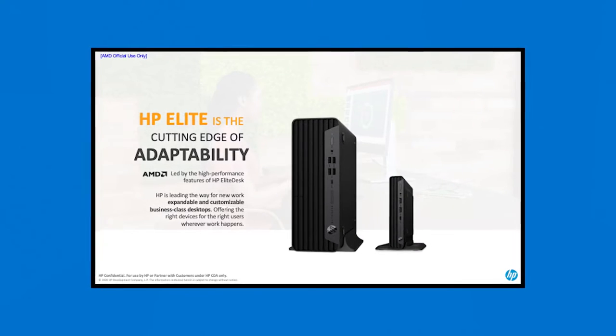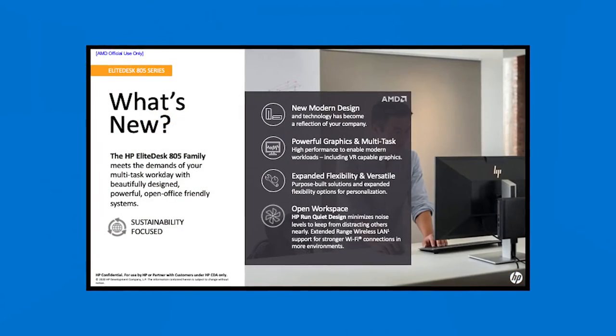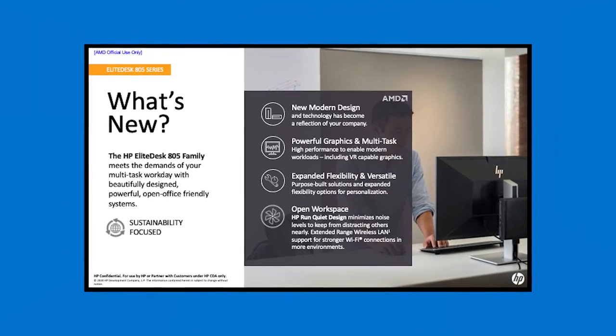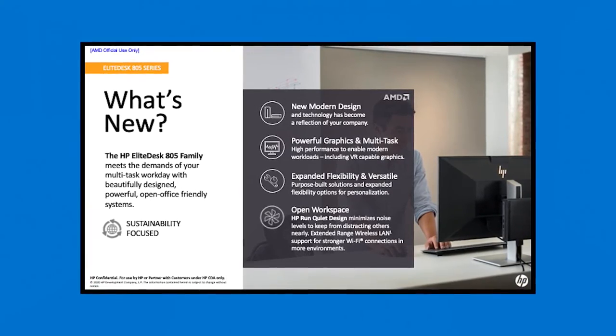We've got some great messaging around the work from anywhere, work from home theme that is really just so prevalent and relevant — in COVID times where we're all working remotely, working from home. Maybe you're back in the office, but we're going to have a cool unboxing today.